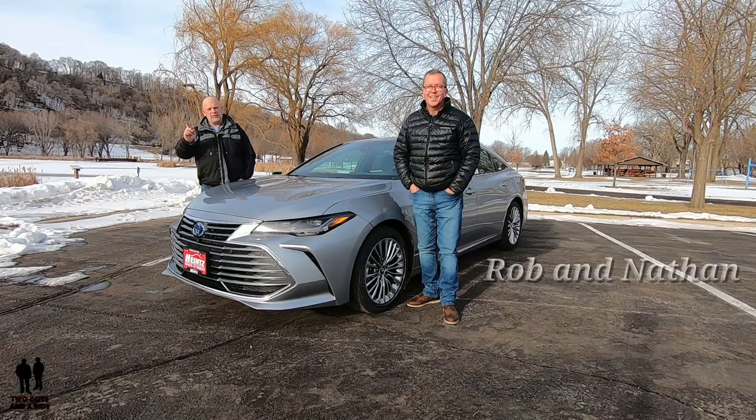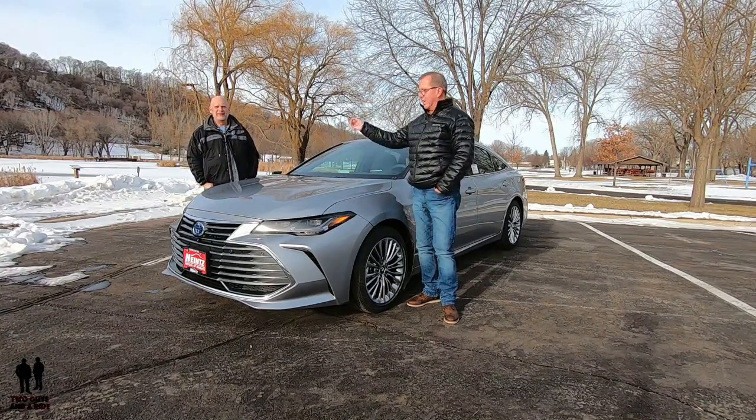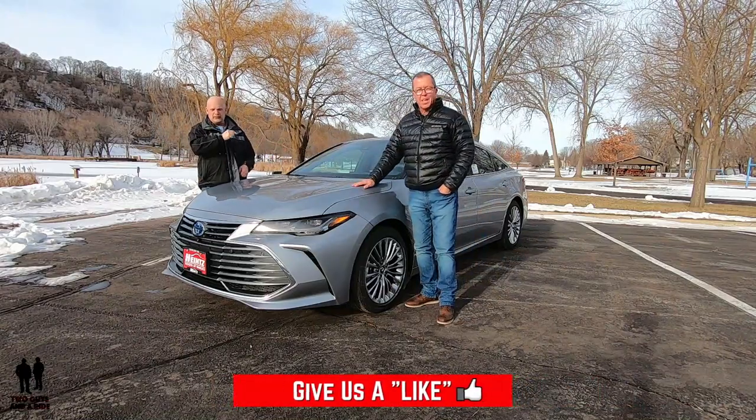Hey folks, I'm Rob. And I'm Nathan. And we are Two Guys and a Ride. Today we are looking at the 2020 Toyota Avalon Hybrid Limited.